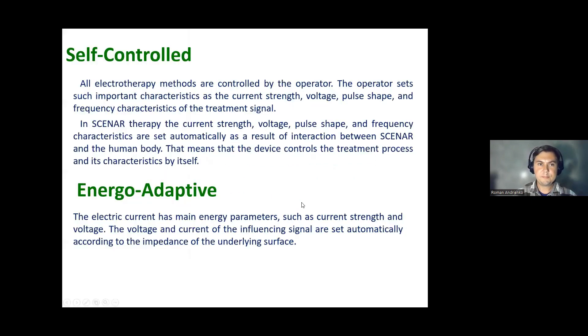What exactly is scanner? The principle of operation is encrypted in the very name. Reading it properly: SCENAR stands for Self-Controlled Energo-Neuro-Adaptive Regulation.